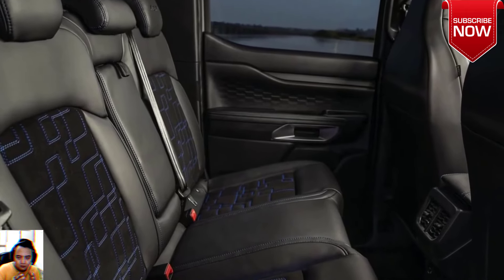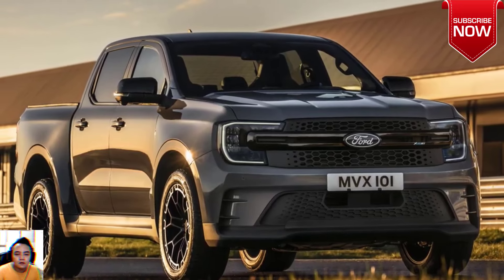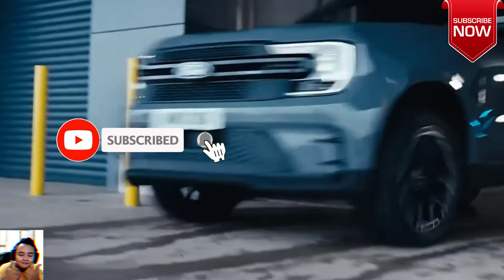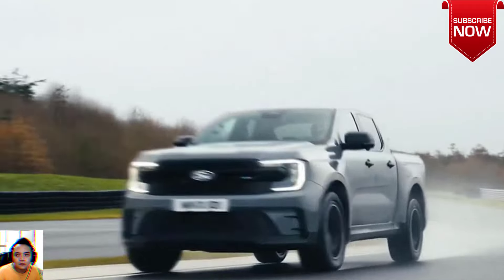The all-new Ford Ranger MSRT cabin gives you confidence to succeed. Handcrafted eco-leather and suede interior, bespoke sport seat bolsters, and a heated sport steering wheel go alongside Ford's SYNC connectivity via a 12-inch touchscreen, making communication and entertainment effortless.